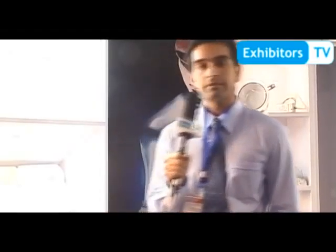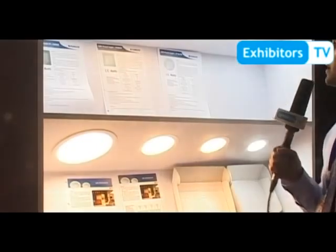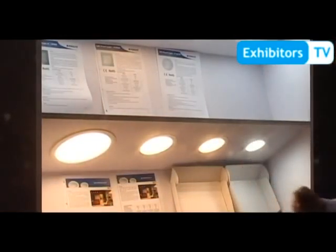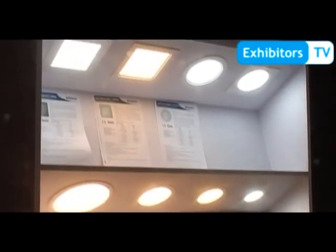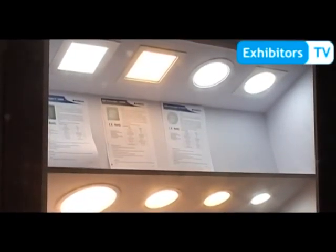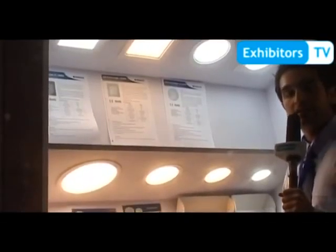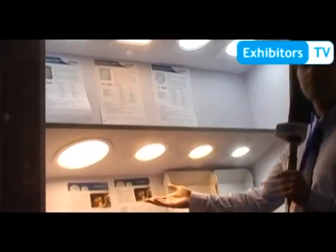Let us start with our new LED range for residential. We have a couple of ceiling lights, all LED. They save energy — you have less wattage, and air conditioning cost is also saved. You have a higher CRI color rendering index, and they give as much lux as a halogen light.